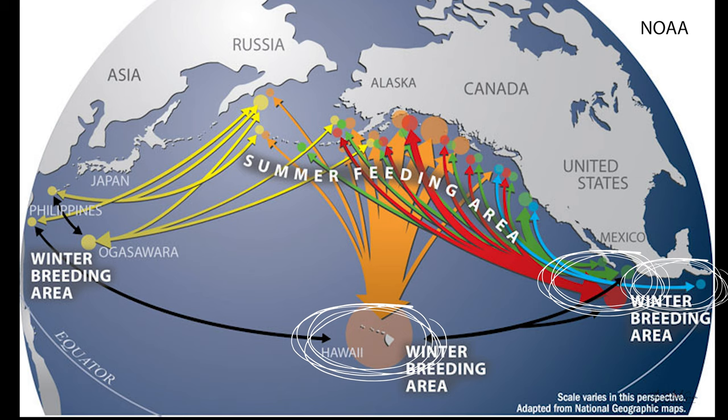Every winter, humpback whales travel thousands of miles to these breeding grounds where they'll socialize with other humpbacks or give birth to their calves. If a humpback whale is not yet giving birth, they'll typically mate, return to their feeding grounds, and then give birth the following year because their gestation period is approximately 11 to 12 months.